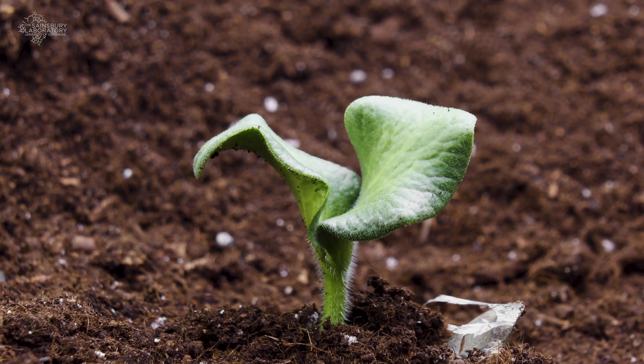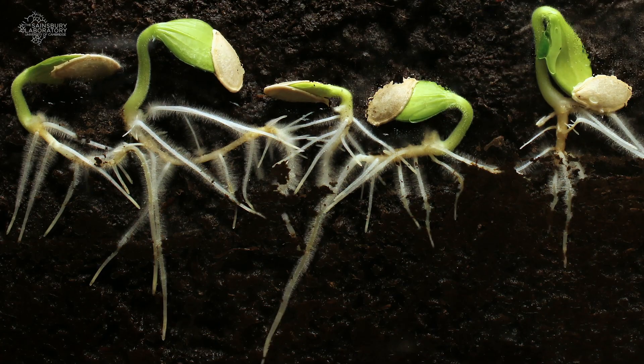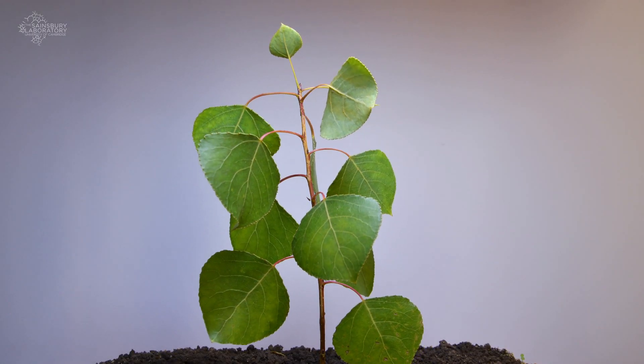Plants sense and then respond to the world around them. Their stems and leaves grow towards the light whilst their roots grow towards water and nutrients. We all know that if we forget to water our plants, the soil dries and the plant wilts.